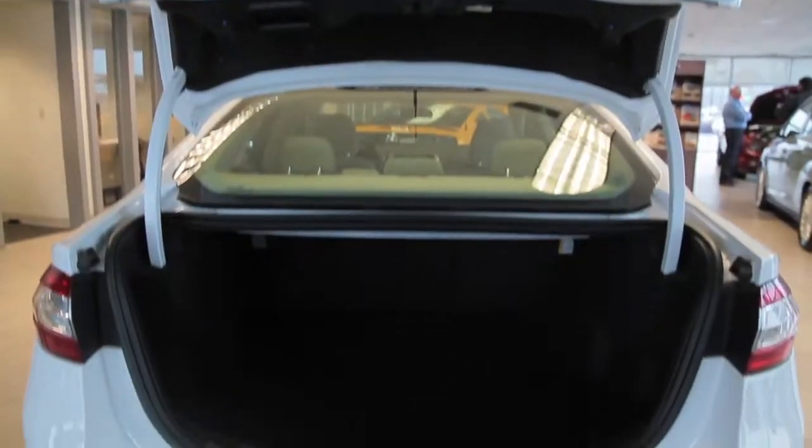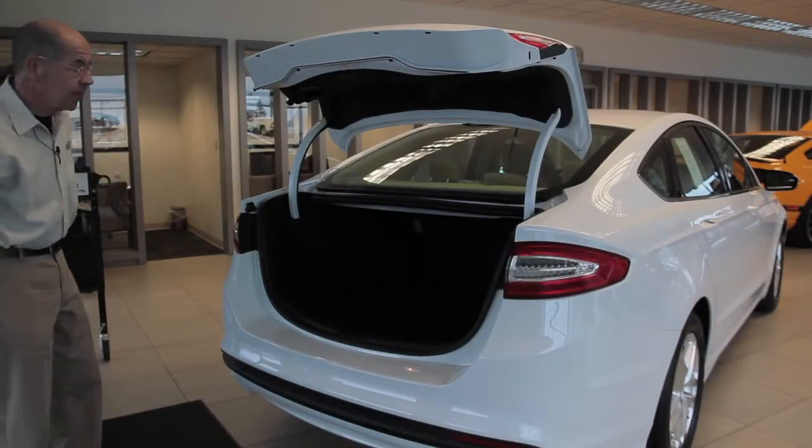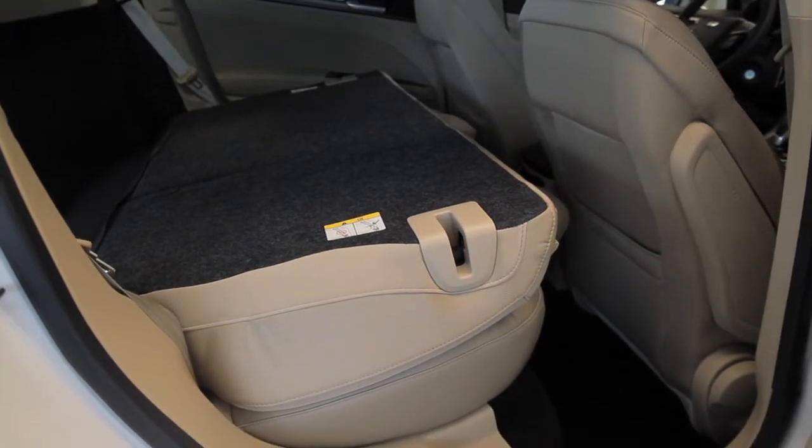The Fusion's always had great trunk space, but now it has even more. If you take a look inside, it's pretty darn large. The best part is the rear seats fold down and make it even larger.